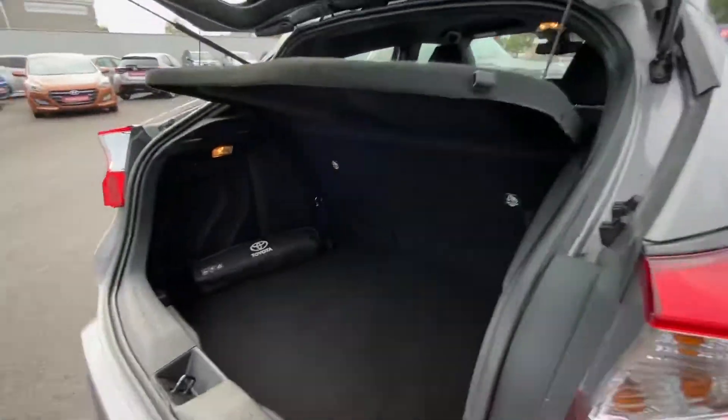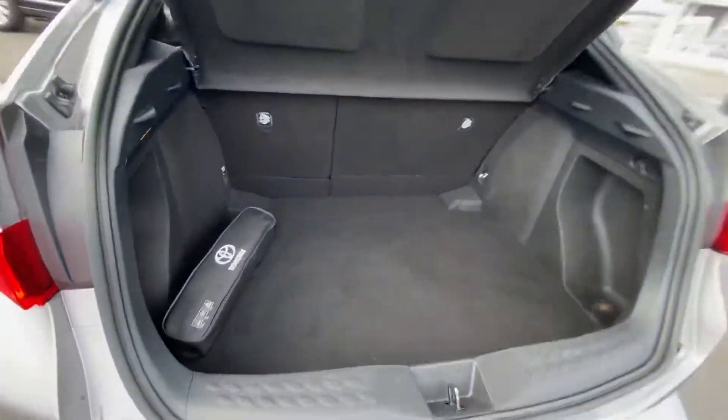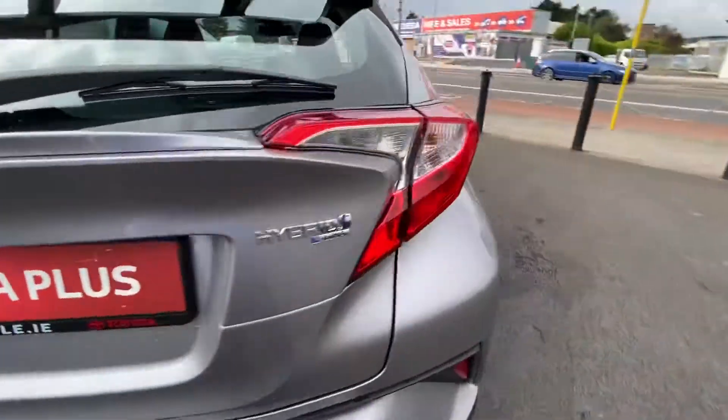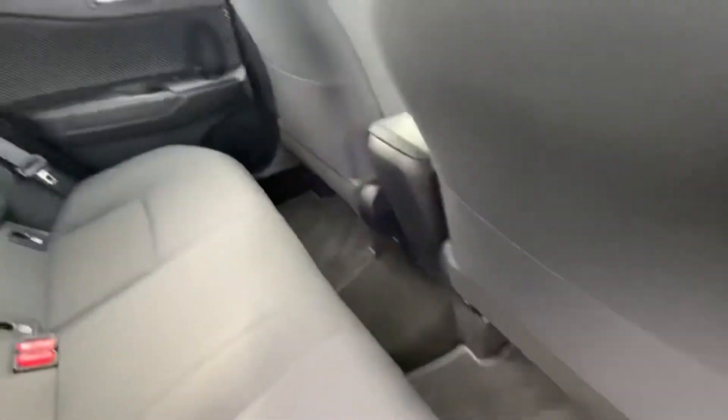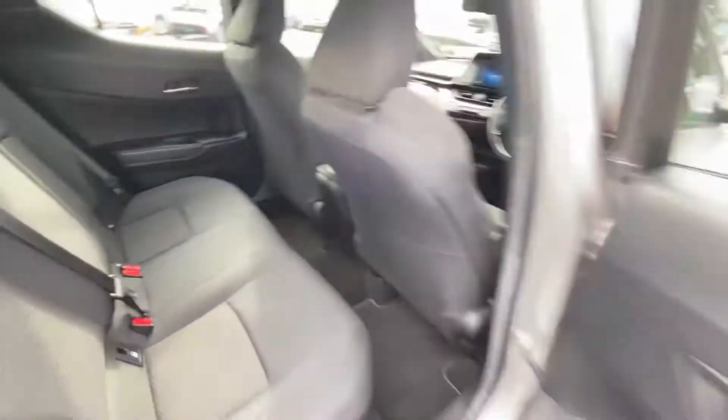There's a reversing camera on this car and a very generous boot space with lots of room. Bringing us into the back, we've got lots of legroom, and ISOFIX child seat mounting points on either side.